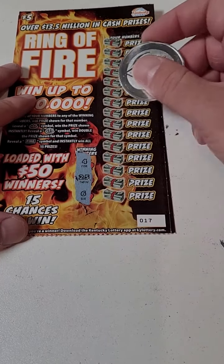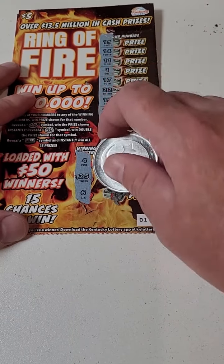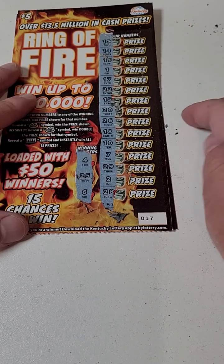All right, next ticket. Looking for 4, 6, or 25. Come on, winner. 4, 6, 25. Wow. 4 losers in a row.